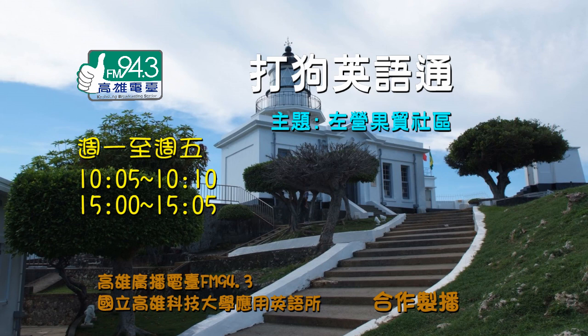Wow, this place has a convenience store, restaurants, a laundromat, a pharmacy, and even a beauty salon. The daily amenities here are so convenient. That's because this area used to be a naval dependents' village. You can see national flags and slogans throughout the community. It has such a strong historical atmosphere.